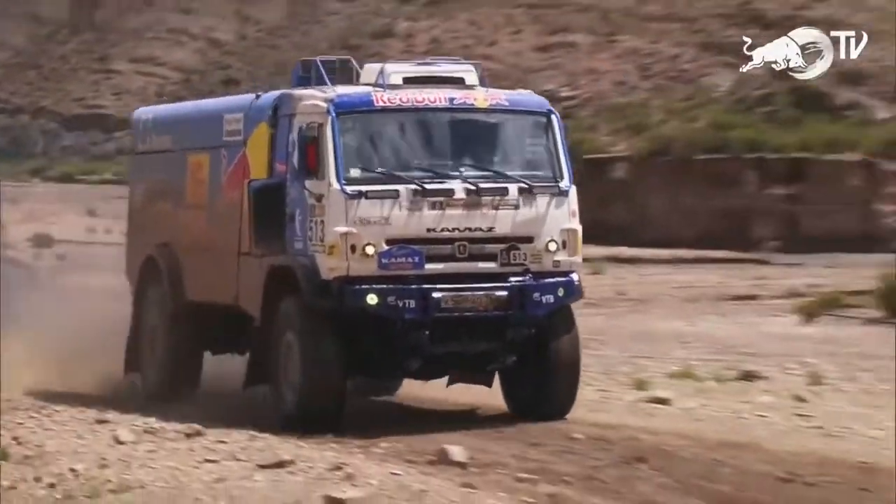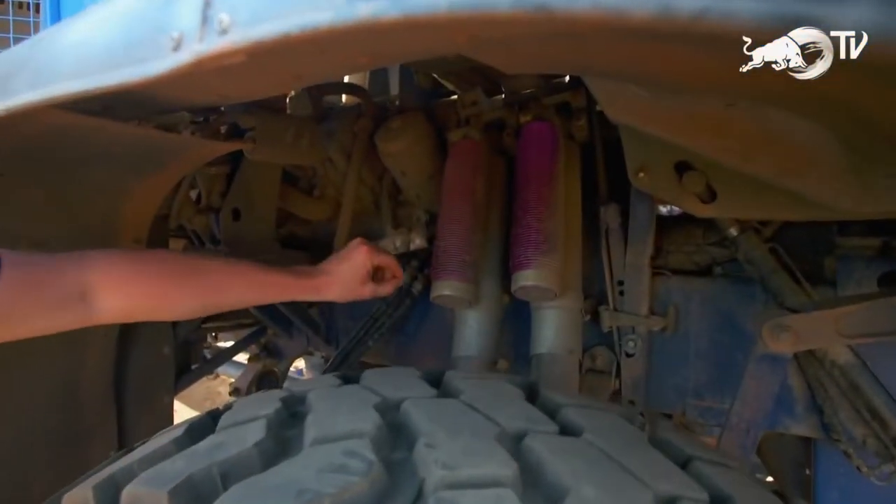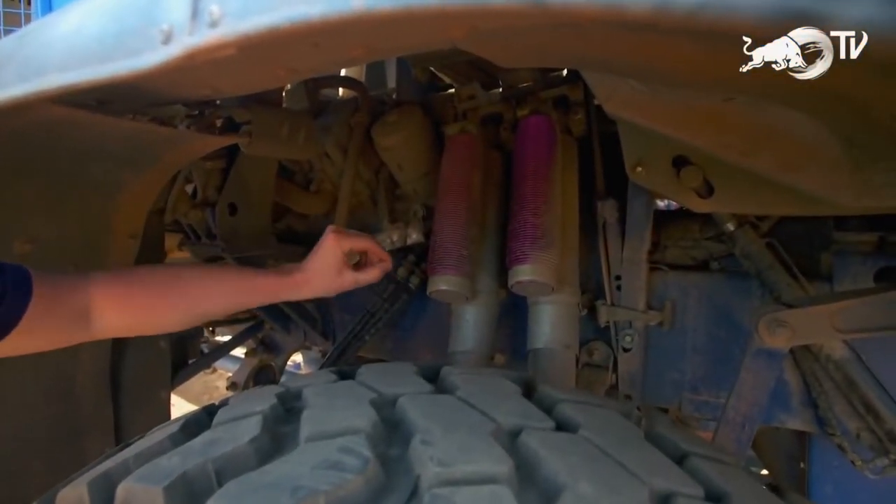You might be wondering how a truck with that much power and, more importantly, that much weight is able to take the abuse of the Dakar Rally. If you look in here, you'll find the answer — it's a fully adjustable double damper set-up with 300 millimetres of travel, and that's what allows these things to do what they do.